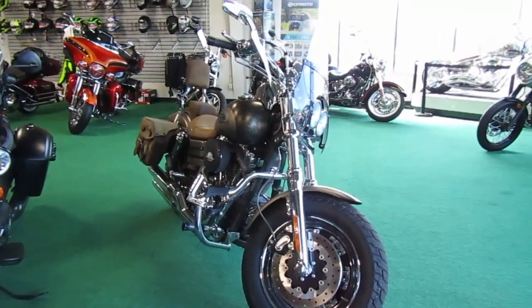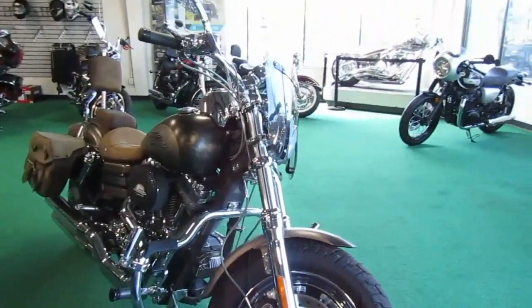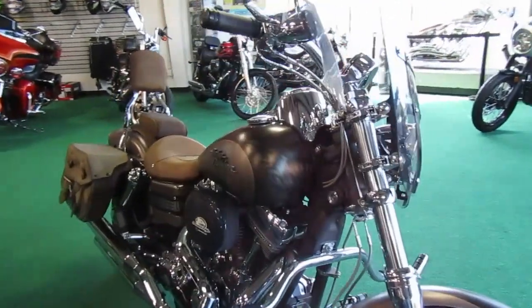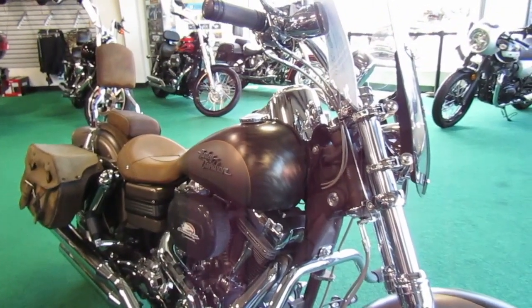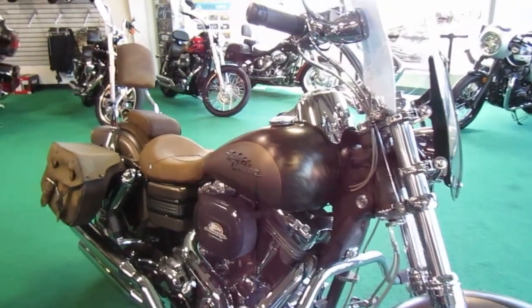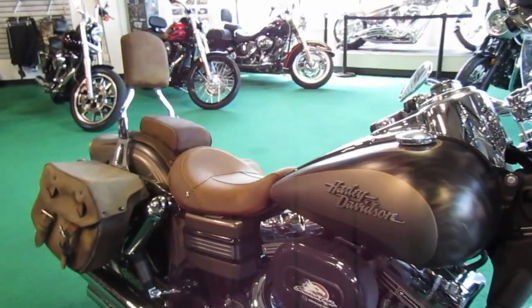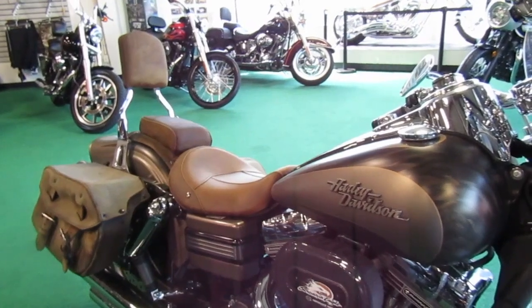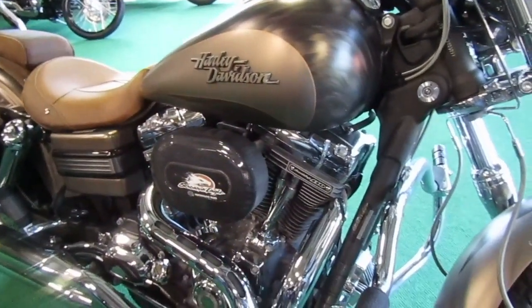2010 Harley-Davidson Fatboy CVO. This is in the matte brown — a darker brown with some lighter, tannish brown as well. The seats are buckskin color. It's different than what I'm normally used to seeing, for sure.